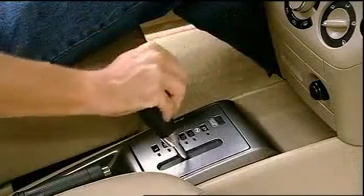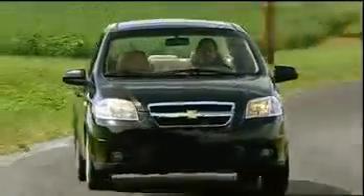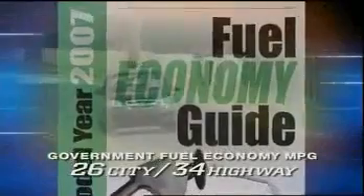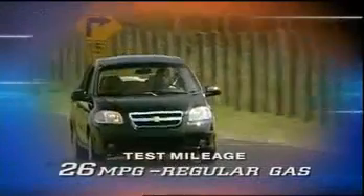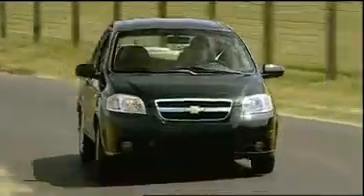Shifts were long and slow, but smooth. As for fuel efficiency, the Aveo delivers pretty good mileage, at least on paper. Government fuel economy ratings are 26 city and 34 highway with the automatic transmission. Unfortunately, during our test we managed only 26 miles per gallon on regular gas. In our recent survey of seven subcompacts, it was the second lowest of the group.